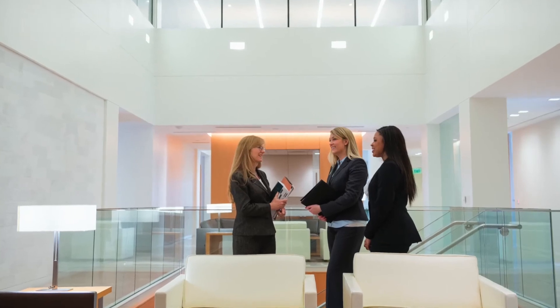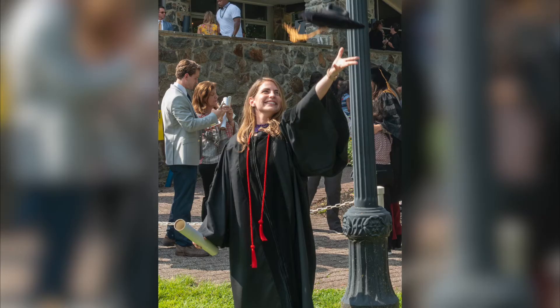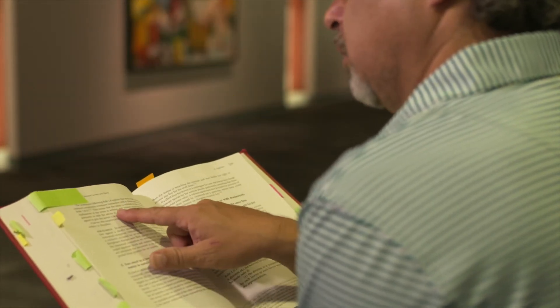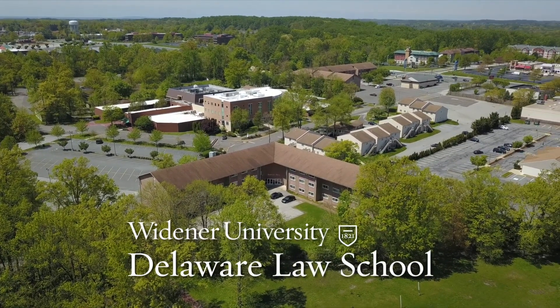Whether you envision yourself at a law firm, a district attorney's office, a non-profit organization, or a major corporation, a Delaware law degree will position you to succeed from day one. With the foundation of a Delaware law education and the support of our large professional network, you'll go further than you ever thought possible. It all starts at Widener University Delaware Law School.